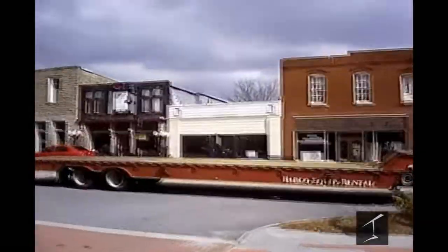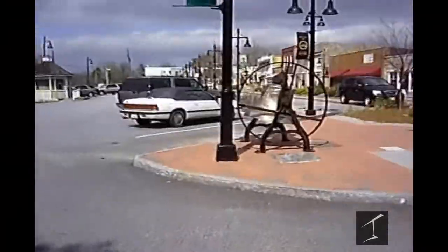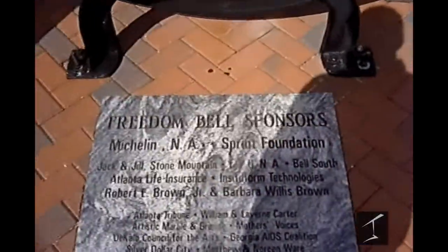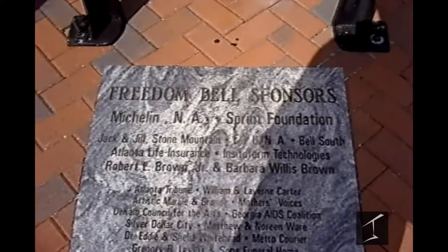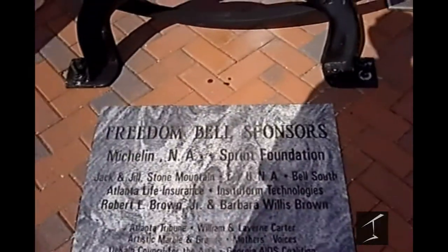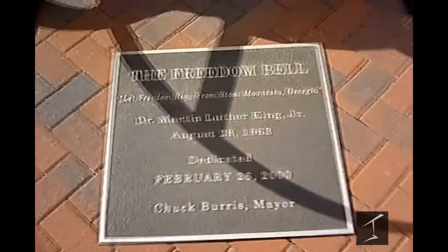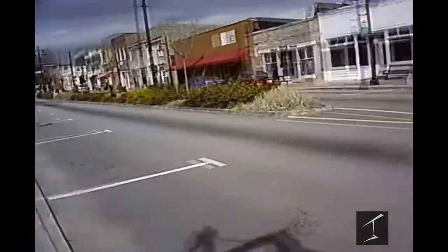Everything looks very vintage, very old, ancient. Here we have a bell — Mr. Freedom Bell. It is cold out here. So this is clearly some sort of historic bell. The Freedom Bell — "Let Freedom Ring from Stone Mountain Georgia." Okay, Dr. Martin Luther King Jr. Moving on.